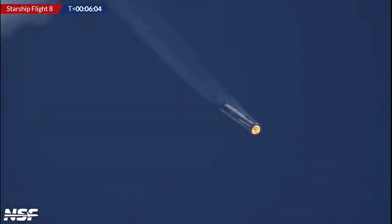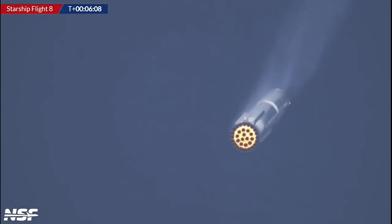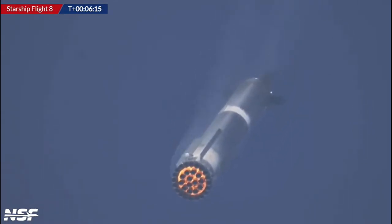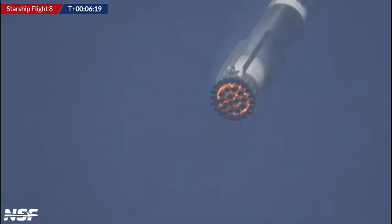Go for booster catch confirmed — still all going. Look at that glow — fantastic views, that's so cool! Watch for the engines to ignite, and then they will shut down all but three for the final approach to the tower.